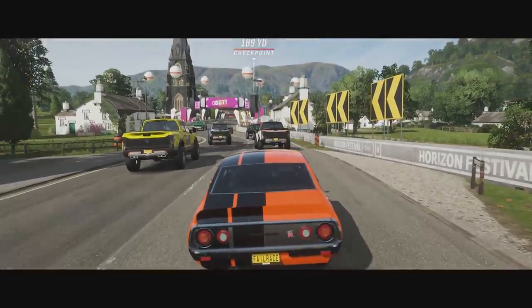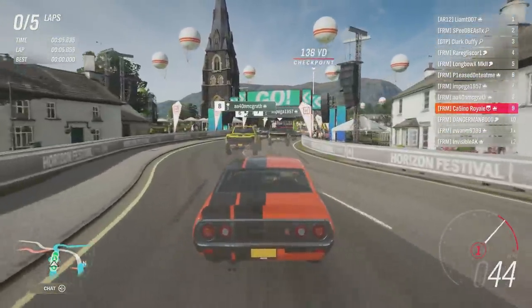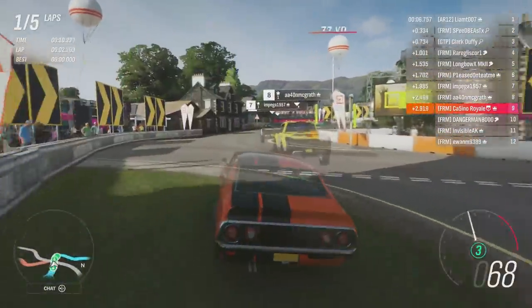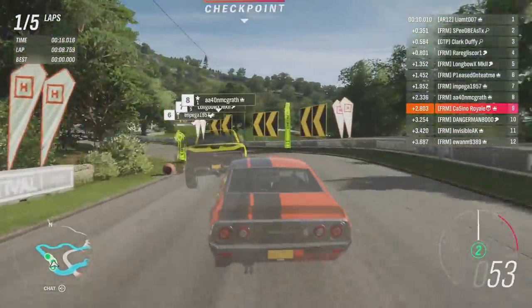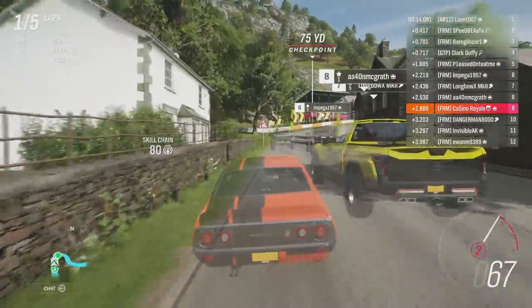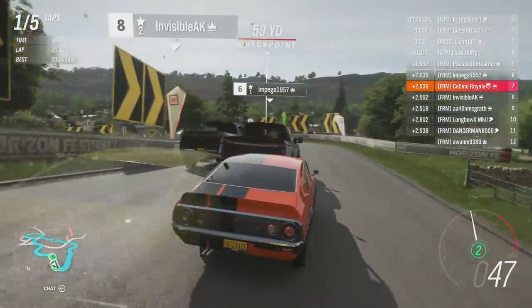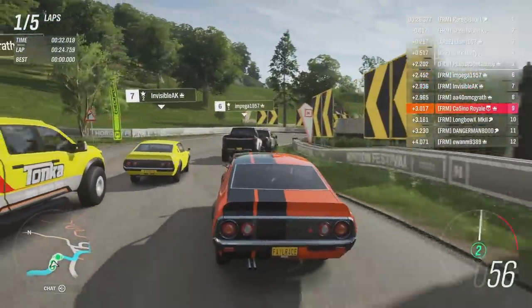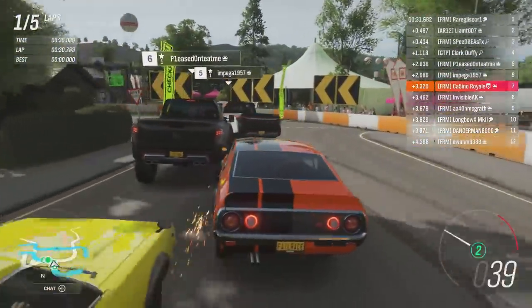We don't have any out-and-out ultra-pure handling circuits in Horizon 4 — this is kind of the closest we get. It's not the best track to race around owing to it being near impossible to overtake, especially in a car against a massive pickup truck. The Titan is one of the biggest vehicles in the game. There are a lot of corners around Ambleside — a pure twisty tourney circuit. The Titan being so heavy might be a problem around this one.